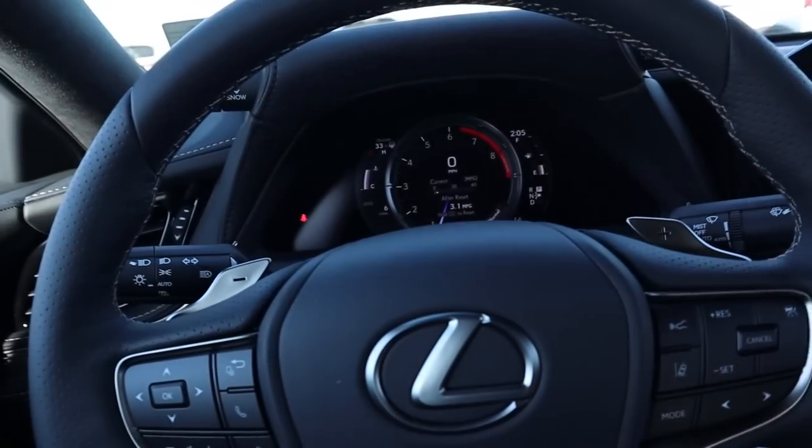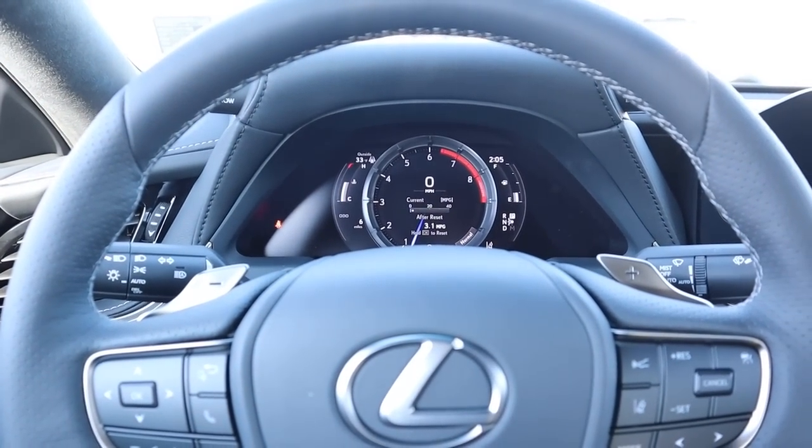This LS 500 in the F Sport package stickers for about $88,000 before any market adjustment. With that said, let's take this Lexus out and see how she drives.